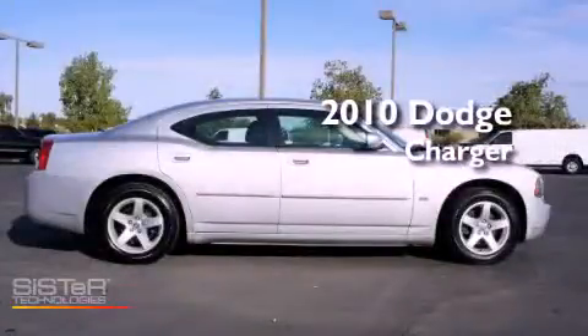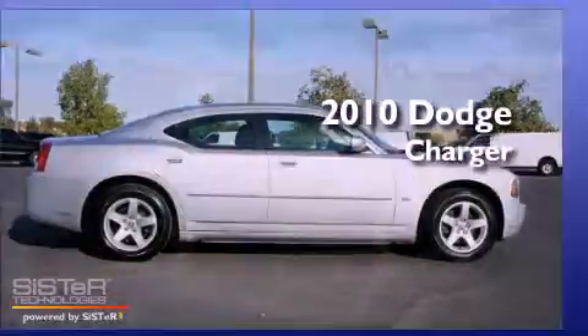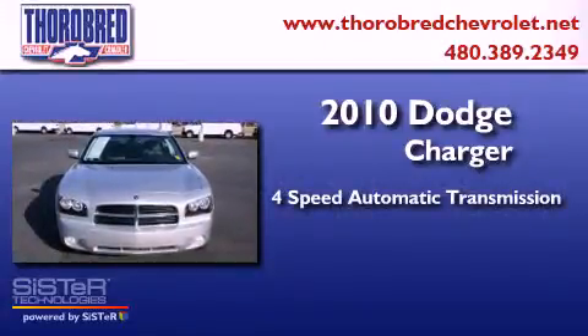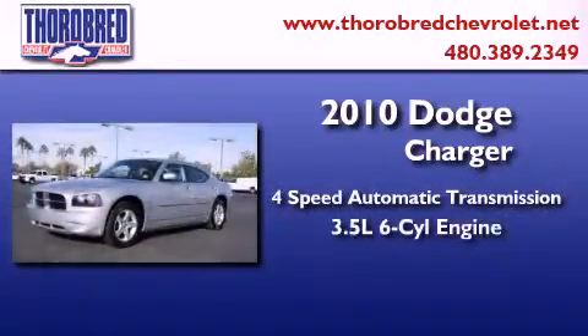This is a 2010 Dodge Charger. This four-door sedan has a four-speed automatic transmission and a six-cylinder engine.